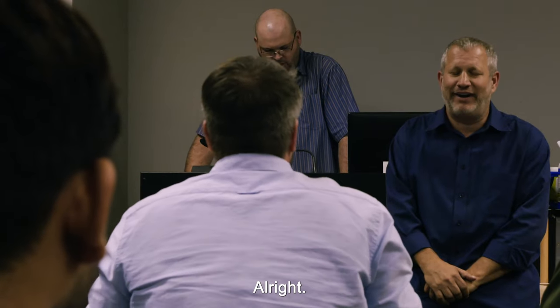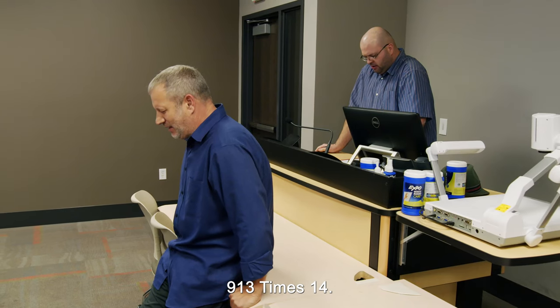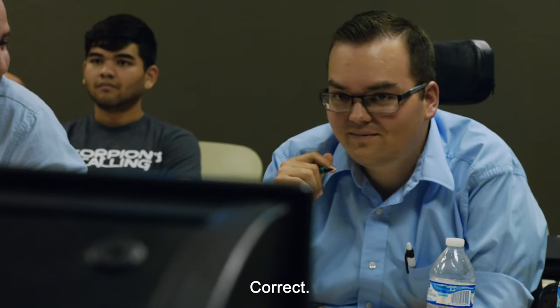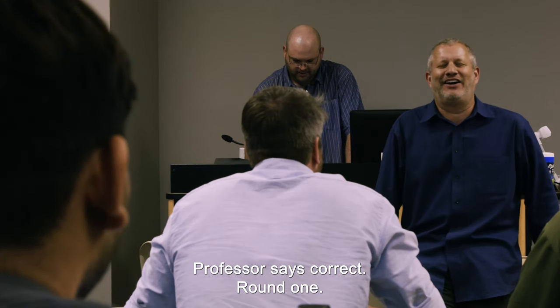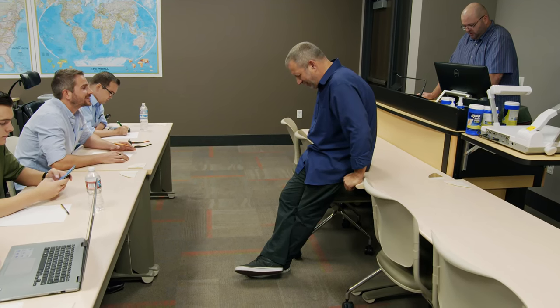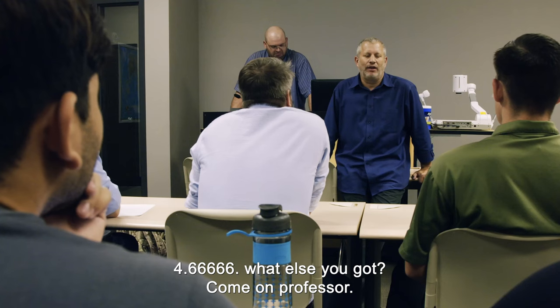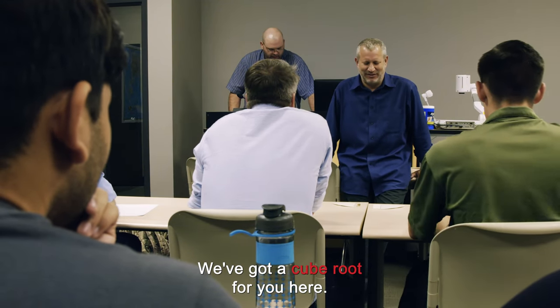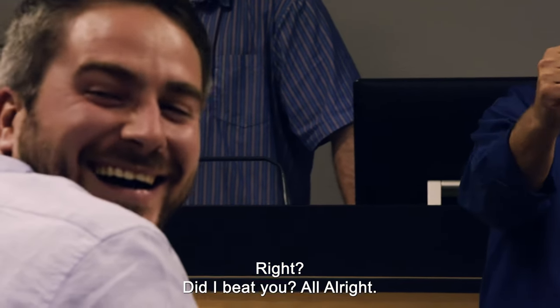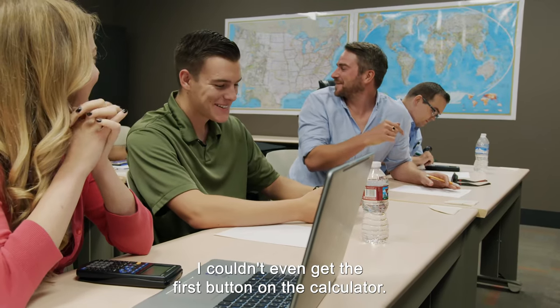You ready, Scott? I'm going to start out with some multiplication — three-digit by two-digit. 913 times 14. That's 12,600 plus 182, is 12,782. Correct. Round one. What else you got? 7,304 divided by three. 2,434.6666. What else you got? Come on, Professor. Now we've got a cube root — the cube root of 912,673. 97. Did I beat you? I couldn't even get the first button on the calculator.